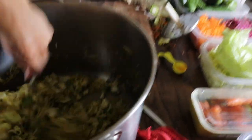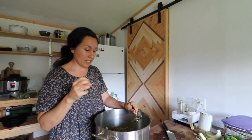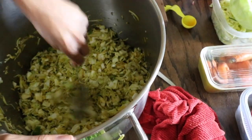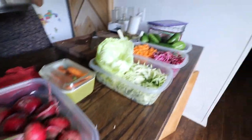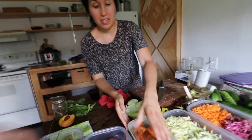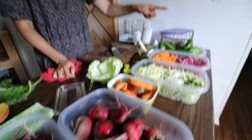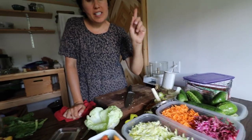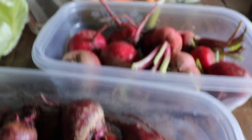I'm making a sauerkraut with cabbage, zucchini, onion, Anaheim chili pepper, turmeric, and oregano — almost everything came straight from our garden. We also have cucumbers, carrots, beets, and more zucchini to work through.